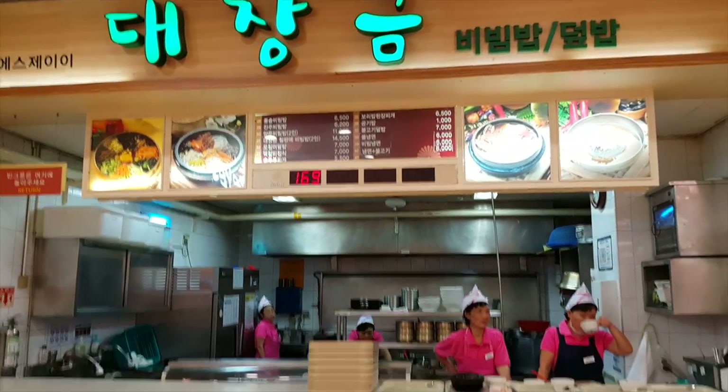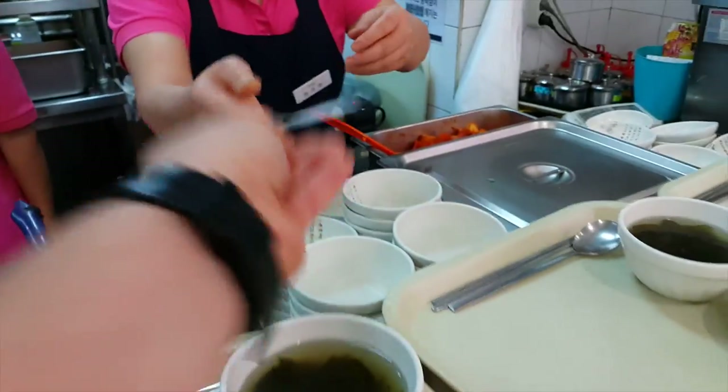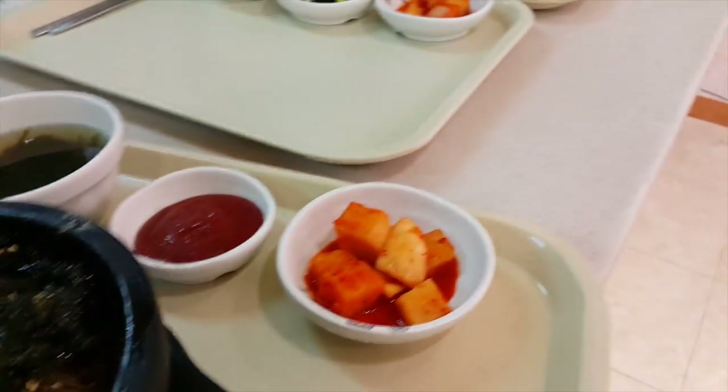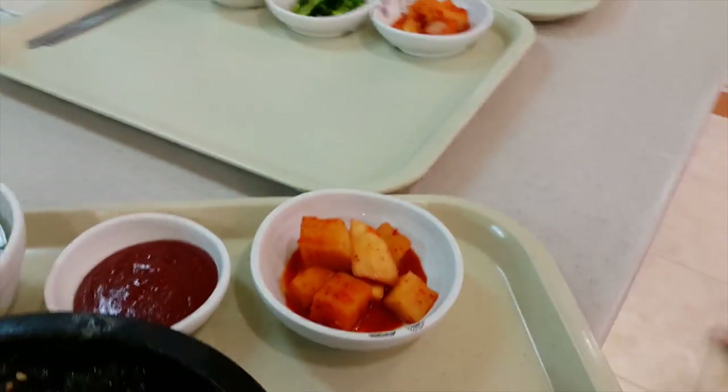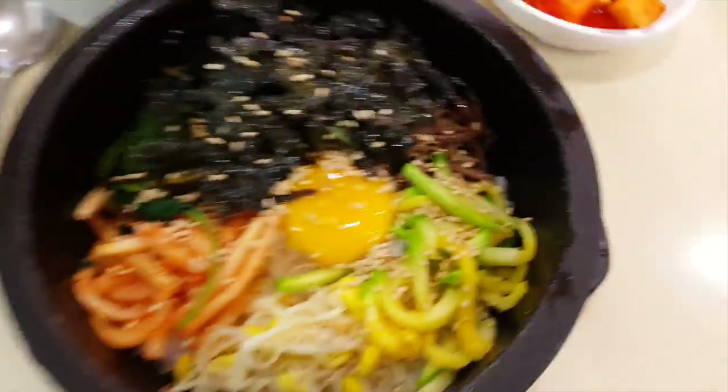Our number popped up! I'll take our ticket. The wife's back to watch the kids. You hand them your ticket and they get your food ready for you.